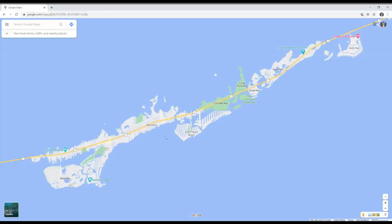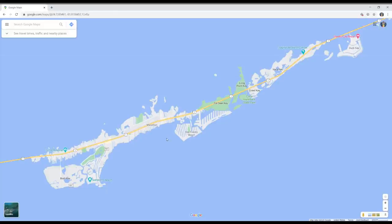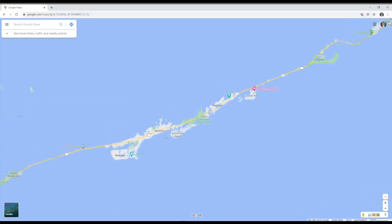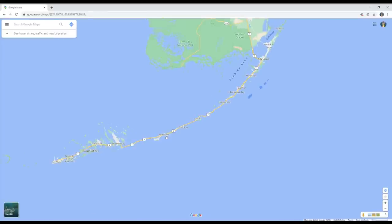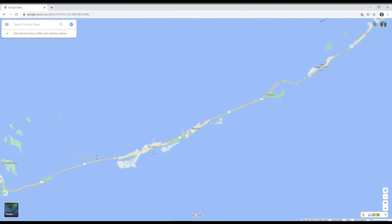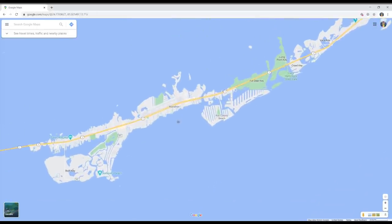We're going to get on the computer and I'll show you some tips. I've got Google Maps open here on my screen. I'm zoomed in on Marathon right here, but you can see the whole Florida Keys — there's Key Largo, there's Key West all the way down. I'm going to concentrate and use most of my examples from Marathon just because I'm most familiar with that area.